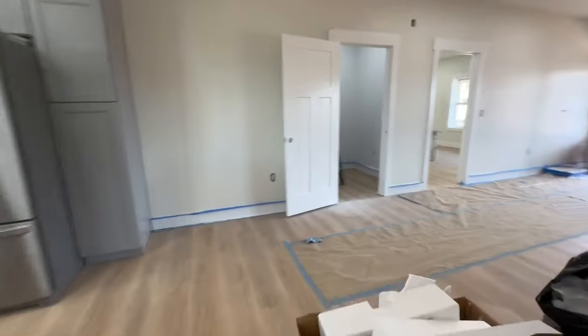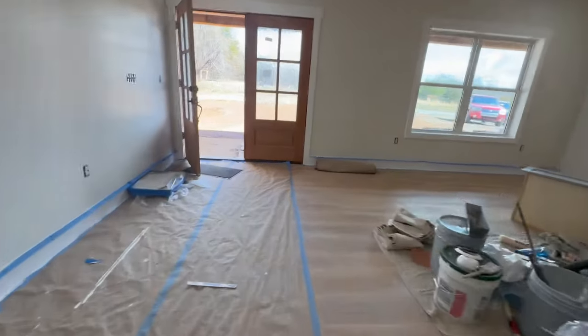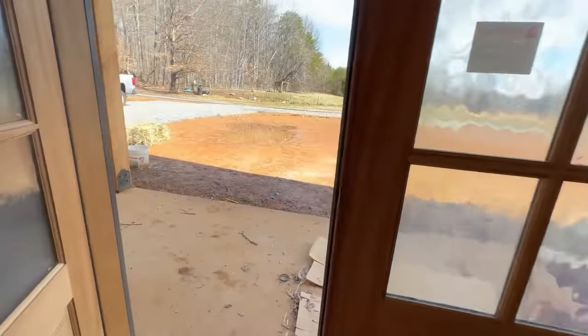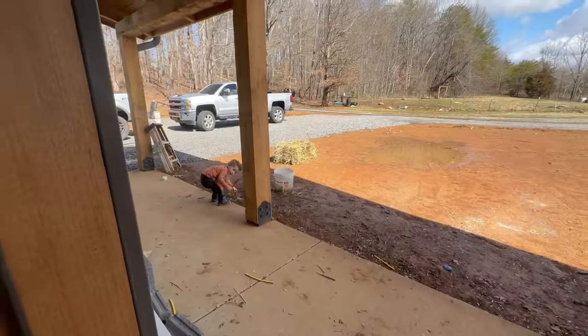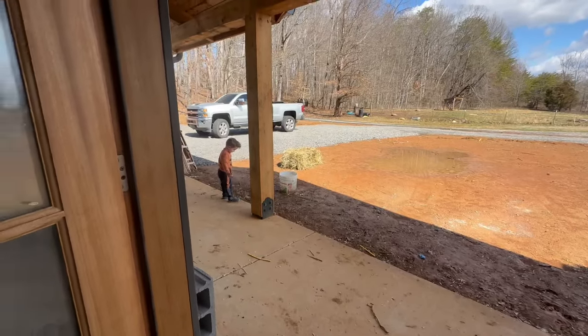Let's go check on Creeky real fast and make sure he's okay outside — make sure he's not in this mud. It rained last night again. There he is.